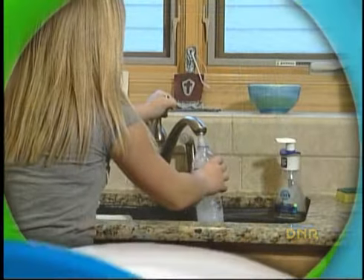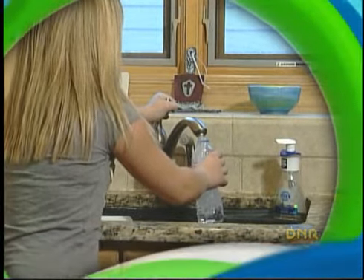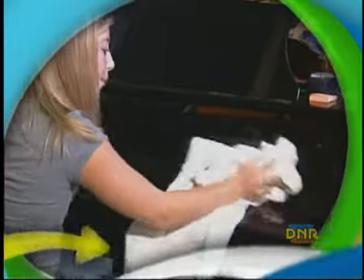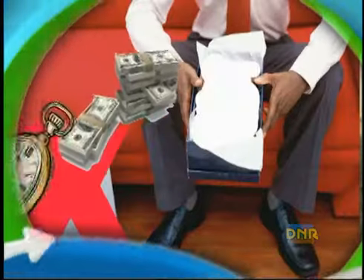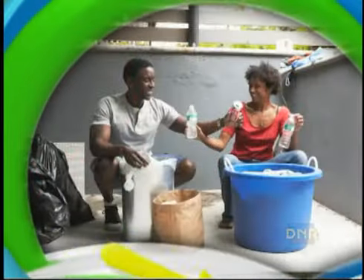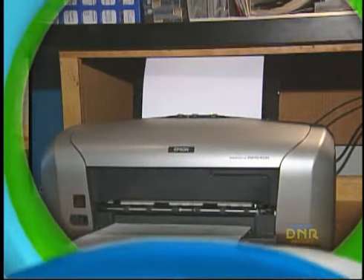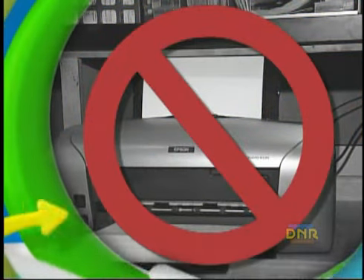What exactly does Reduce and Reuse mean? Well, reusing simply means to use something more than once. We can reuse things for their original purpose, like refilling a plastic water bottle. Or, we can reuse things for new purposes, like an old shoe box as storage. Reducing means not using as much of something, or using only what we need. Like not printing emails or other papers that we don't really need to print out.